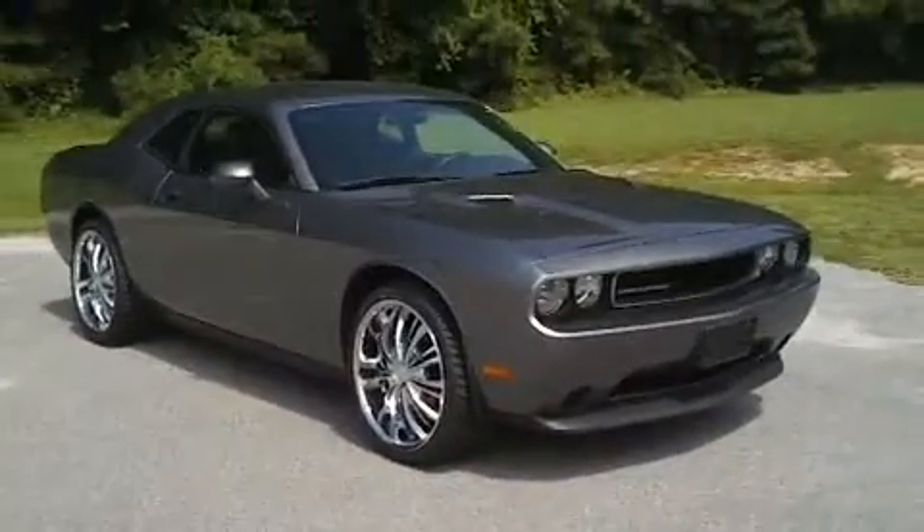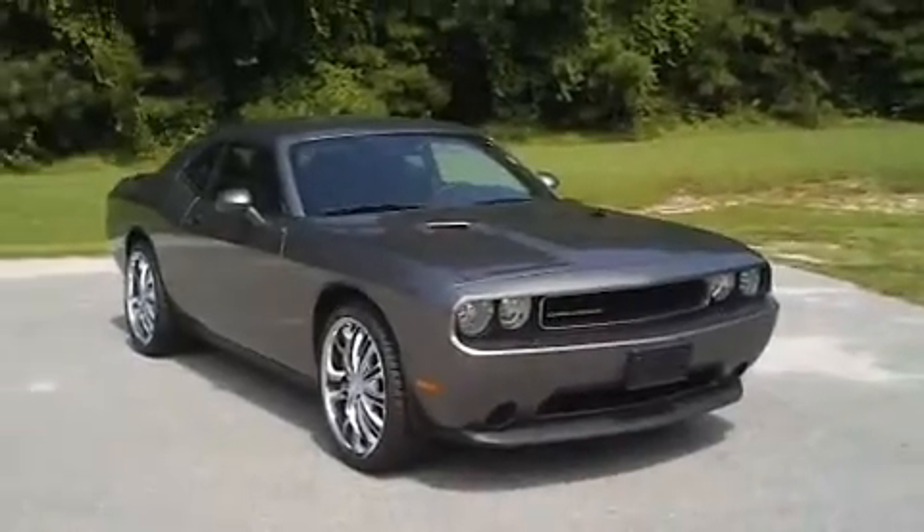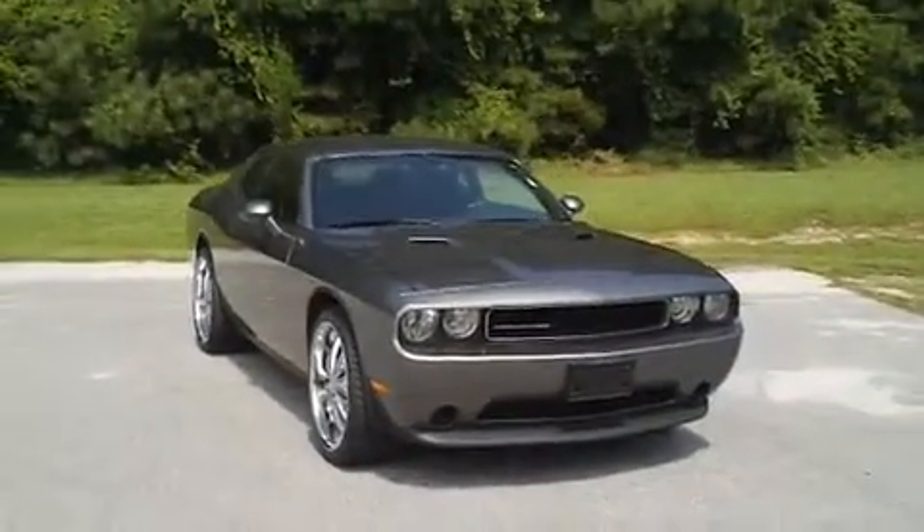This is a 2011 Dodge Challenger here at E4 Chrysler Jeep Dodge in Florence, South Carolina.